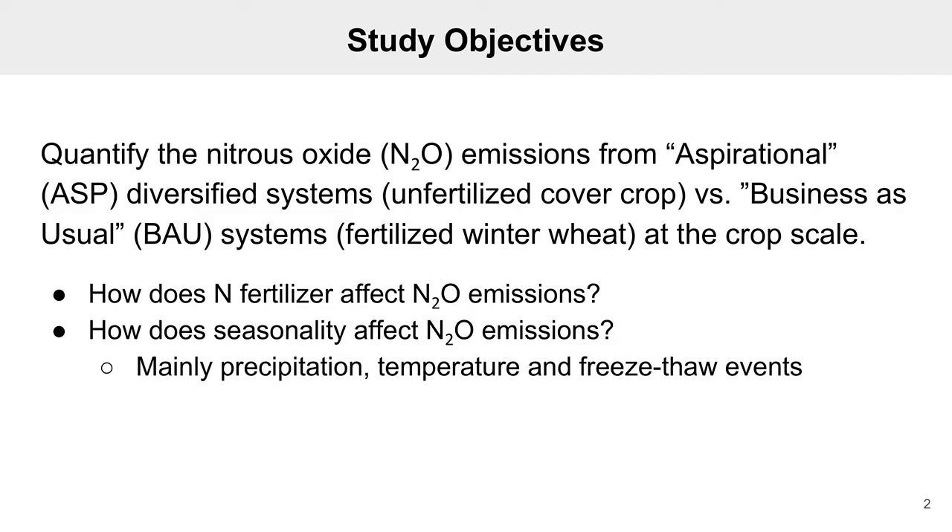We also wanted to see how emissions varied season to season, mainly during wet months compared to dry months, as well as during freeze-thaw events in the winter, as soil moisture also drives nitrous oxide emissions.